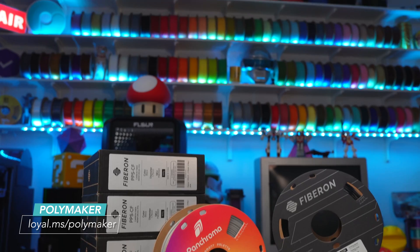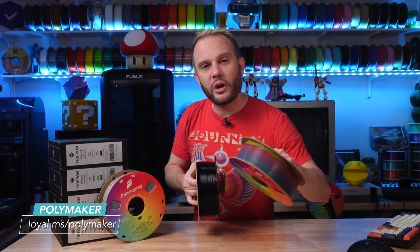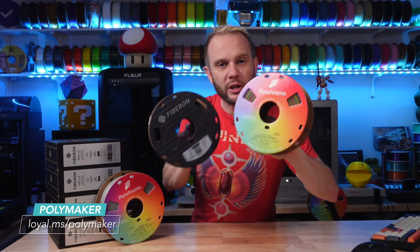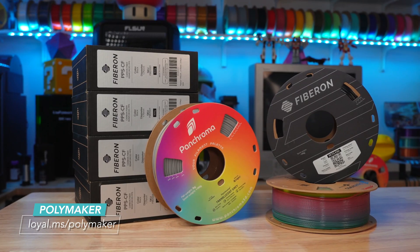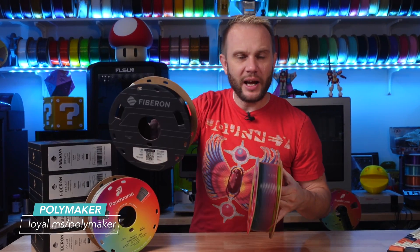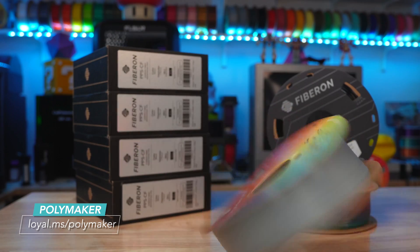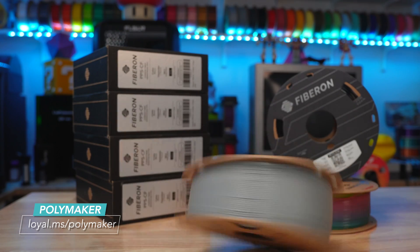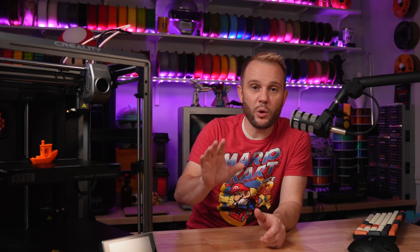Polymaker is a generous sponsor of our show, and they've just recently released their Pancroma and Fibron lines of filament — a fantastic set of new recipes, new spools, and all sorts of awesomeness. Fibron is their engineering grade line of filaments. Go check them out — I'll have a link on the screen and in the description.